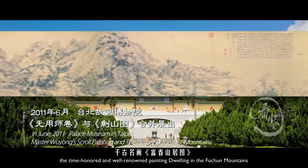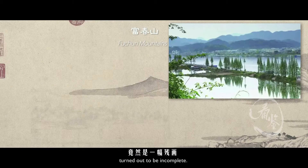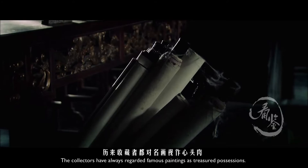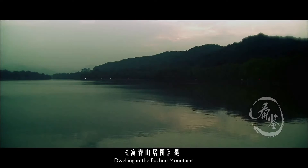In June 2011, the time-honored and well-renowned painting 'Dwelling in the Fuchuan Mountains' was jointly exhibited in the Palace Museum in Taipei. The confusing point is how could this valuable landscape painting turn out to be incomplete? Collectors have always regarded famous paintings as treasured possessions — how could a national treasure be torn apart?